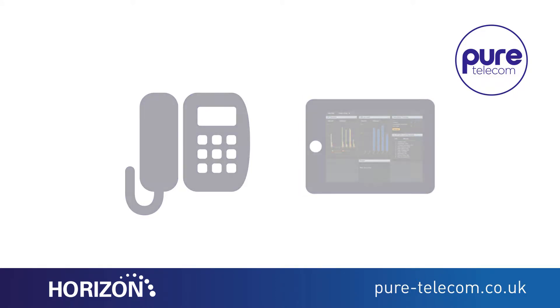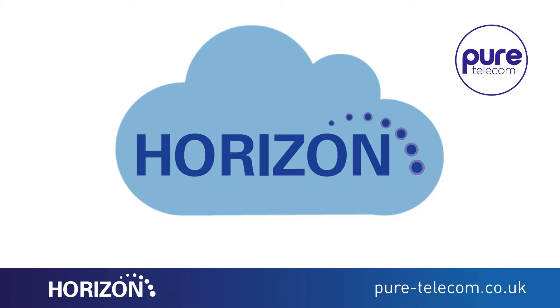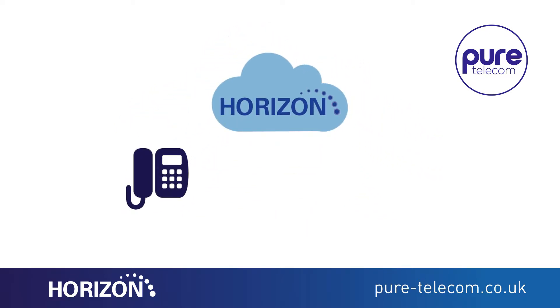Because Horizon sits in the cloud, the service provides business continuity features which allow you to continue making and taking calls whatever the circumstances may be.